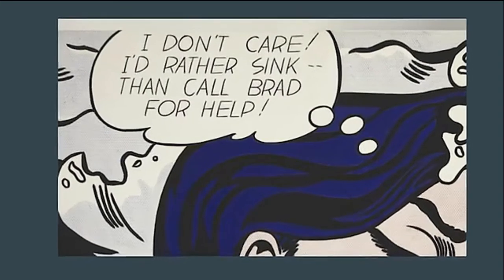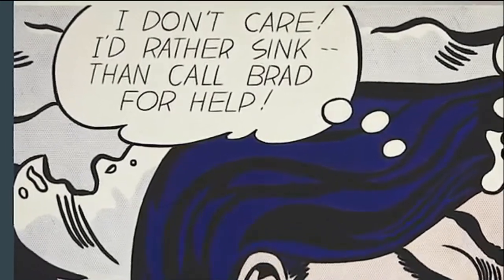Through the use of a thought bubble, the distressed woman exclaims: 'I don't care, I'd rather sink than call Brad for help.'